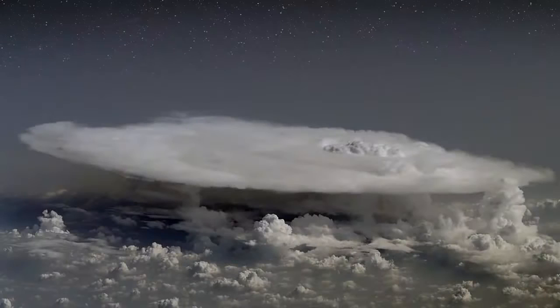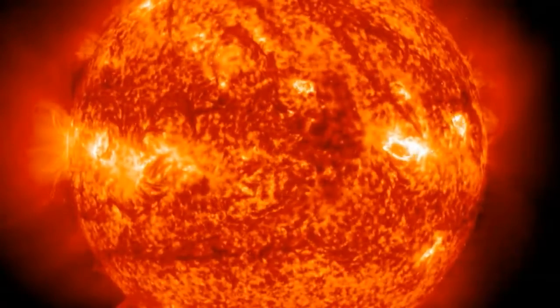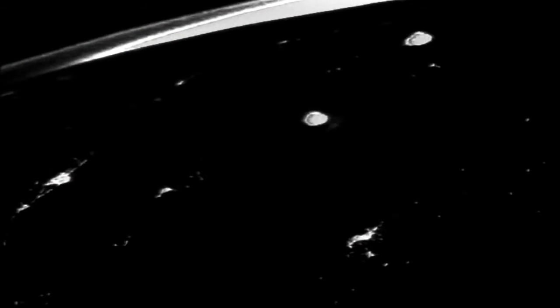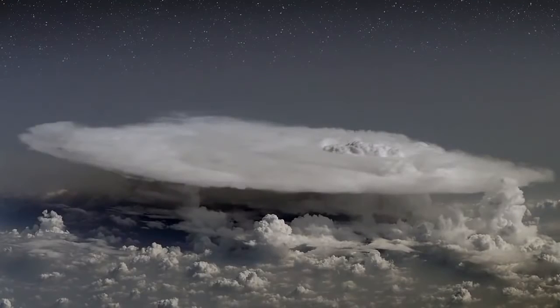Dark lightning may sound like an oxymoron, but there is growing evidence that it is real. Ordinary lightning happens when electric fields build up inside thunderclouds — electrons rush from one part of the cloud to another to try to cancel out the growing voltage. The flash of light we see traces the path of the charged particles, which heat the air five times hotter than the sun. If Dwyer's ideas are correct, dark lightning is a competitor of ordinary lightning — it also tries to cancel out the thunderstorm's electric fields.